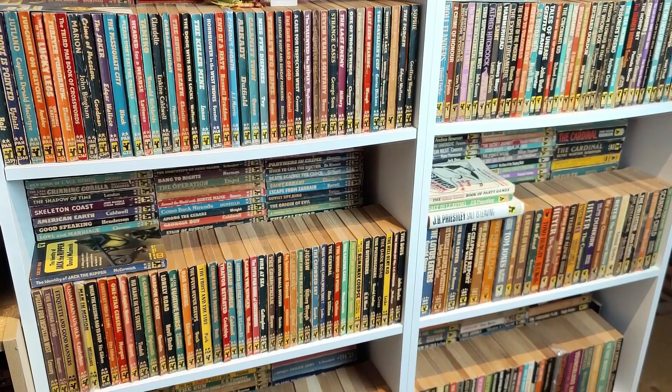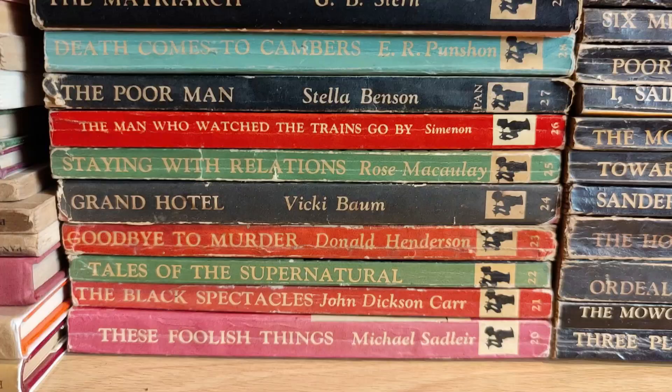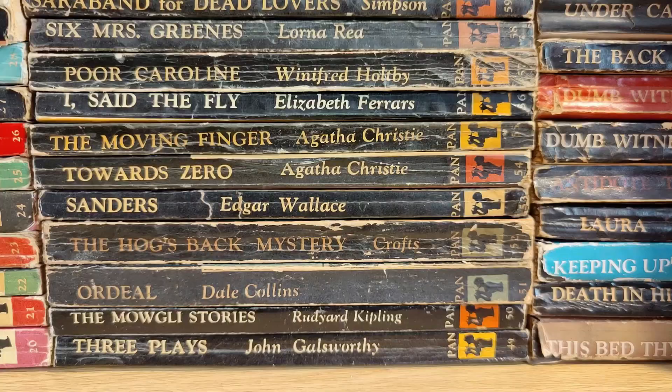We're going through these Pan books in a bit more detail now, literally stack by stack, shelf by shelf. These are the very earliest ones — it starts off with the unnumbered hardback Pans and then goes into the plain Pan numbered series, starting right back at number one and going up to Pan number about 430. I have got every one of these in a first edition.